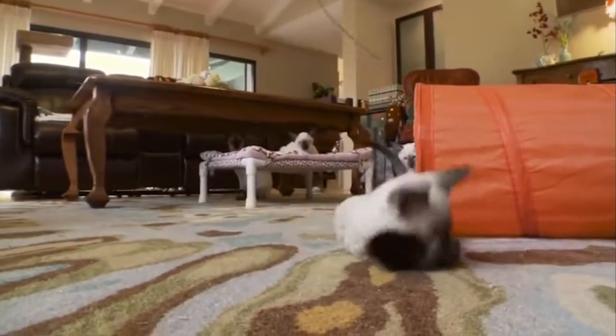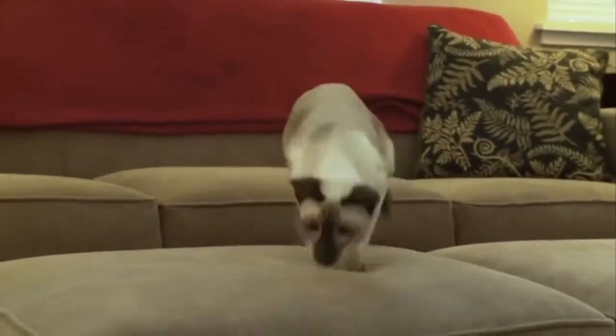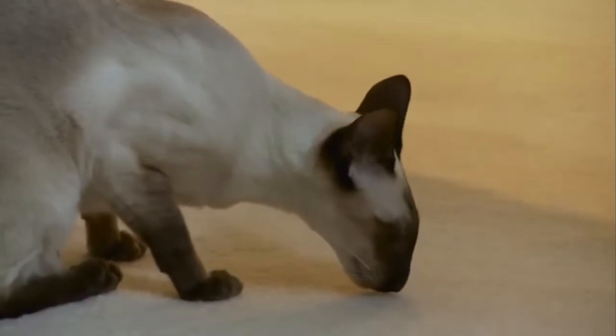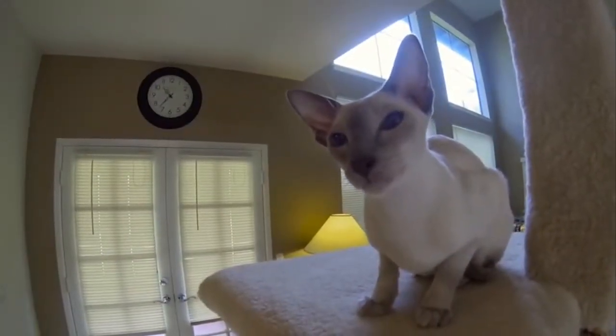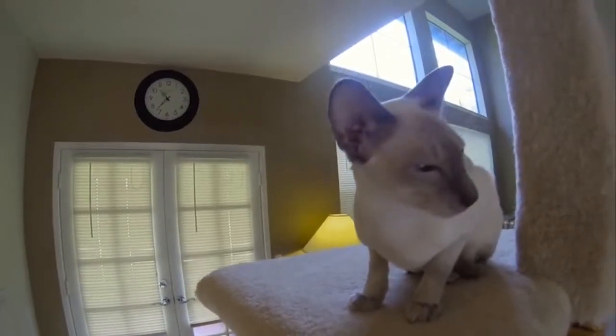As for health problems, many Siamese suffer from mammary tumors and urinary tract infections. Asthma and bronchial disease, as well as heart problems, are also common. They're also often cross-eyed, a condition related to the enzyme that causes their point coloration, but they focus just fine.